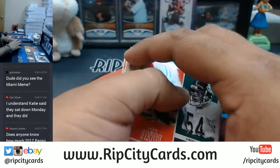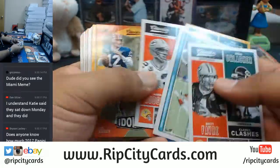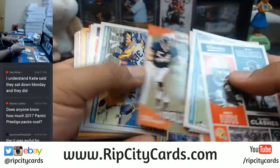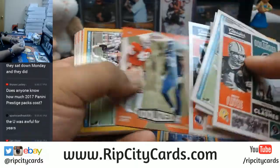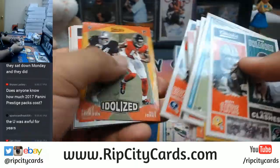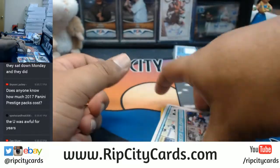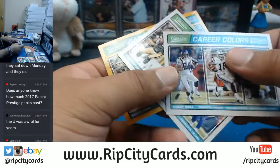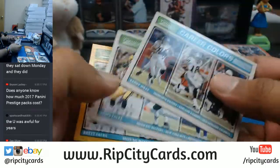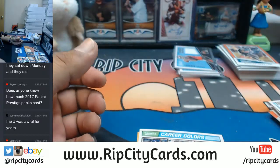I want to do some randoms here. You'll notice some of these cards have multiple players but also multiple teams. I have a couple here that have three teams on them — I've been separating them. So these have three teams: left, middle, and right. That's how we're going to do the randoms — left, middle, right.